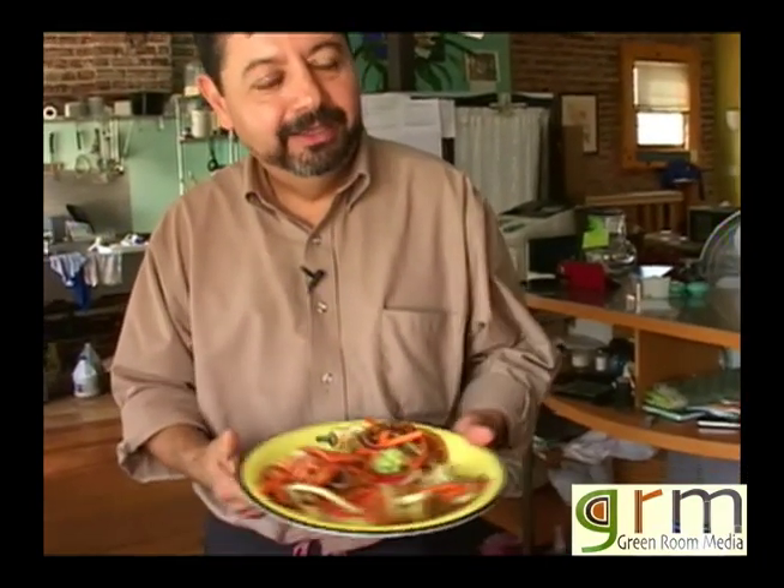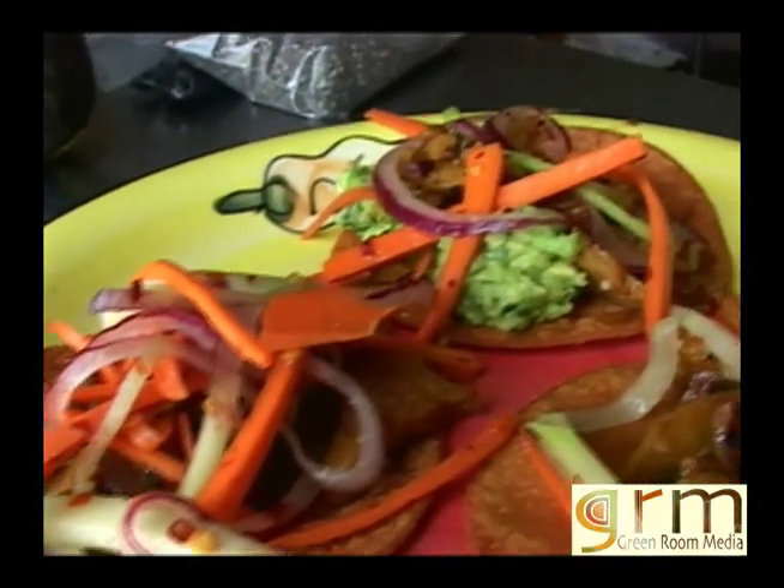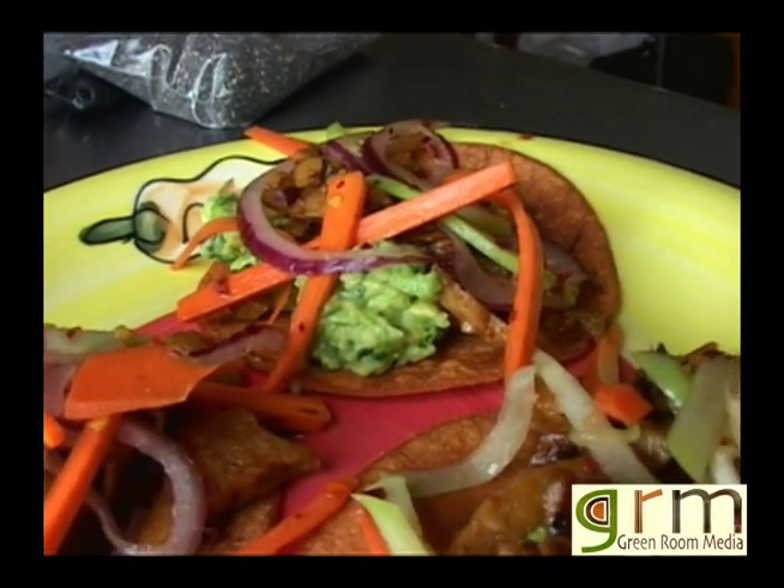And this is your seitan taco plate. It comes with the seitan, fresh guacamole, onion, garlic, sautéed carrot, and chayote squash. Come on out to Pepe's, get some good food, feel happy about it, and support the local farmers by supporting Pepe's.